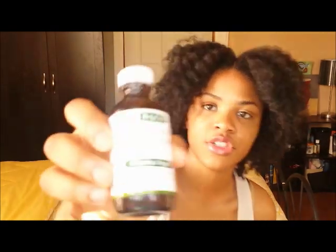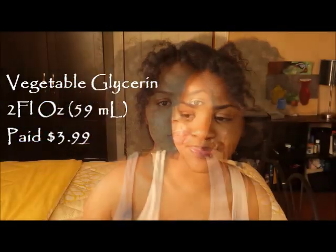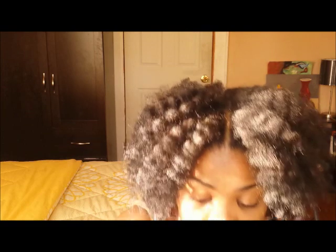I fell upon something called vegetable glycerin. It's derived from coconut oil and palm oil — I'm not exactly sure how they manufacture it, but I know it turns out to be a very sticky consistency and it's clear. That's how it looks.